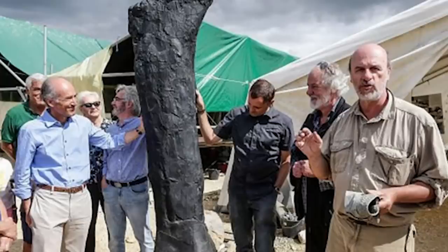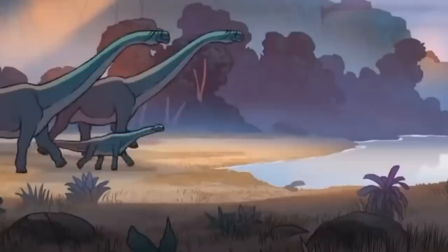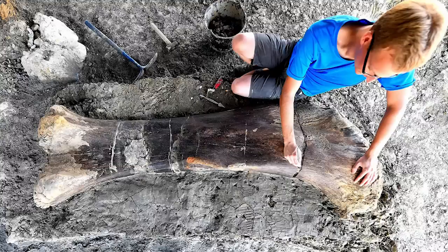Strictly speaking, our next discovery is a paleontological find rather than an archaeological one, but it's too fascinating to leave out. In July 2019, scientists found the femur of an enormous dinosaur in France. The bone is six feet and six inches long. Experts are fairly sure it comes from a sauropod — a plant-eating dinosaur and among the largest land-dwelling creatures ever to exist on Earth, most common in the late Jurassic era.